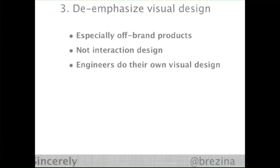What I'm able to do is de-emphasize visual design. I have amazing people on my team and we have some beautiful products, but unfortunately we can't afford that kind of time when we're trying to figure stuff out the lean startup way. So we especially de-emphasize design on our off-brand products, but we don't de-emphasize interaction design — that's actually what we're trying to figure out. And since we don't care about the design that much, engineers can actually do their own design. I don't care what a button looks like, and that's very powerful.